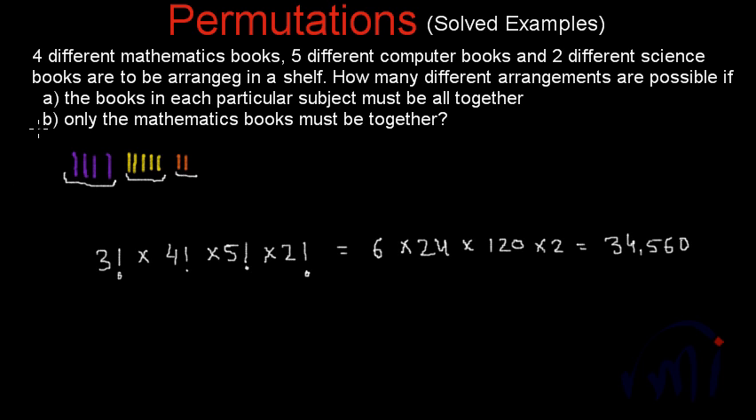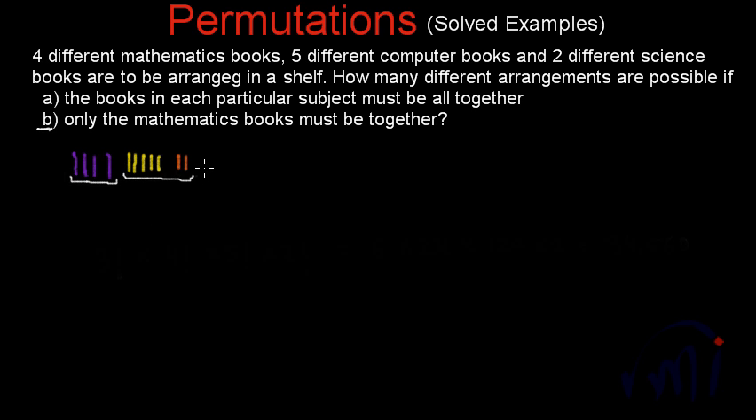Now we solve Part B. Part B says only the mathematics books must be together. If we keep only the mathematics books together, all the computer and science books can be treated as individual books. These four mathematics books are treated as one single book. So there are seven individual books plus one group, giving us practically eight books in total.